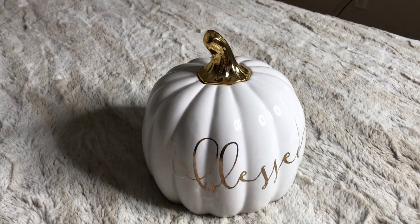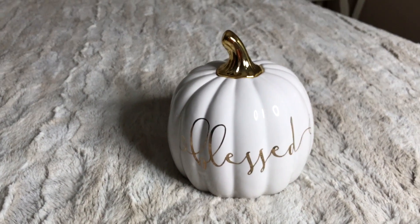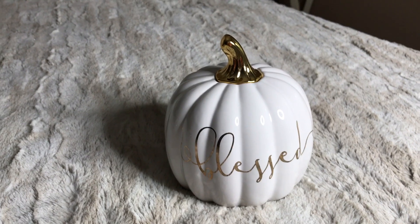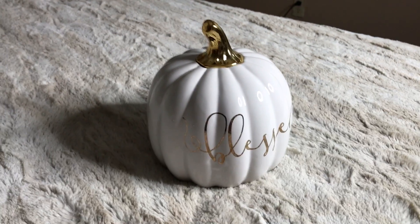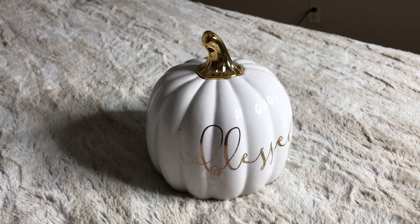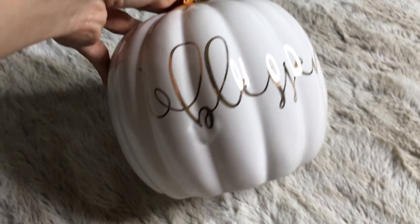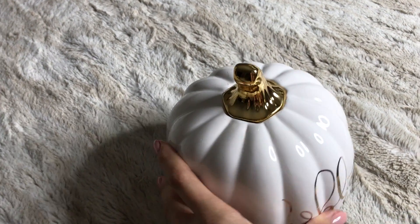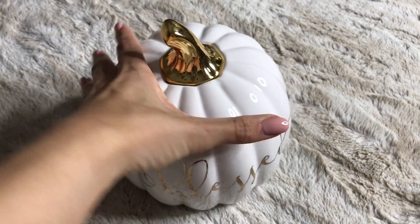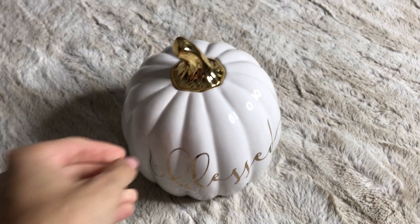Moving on to this beautiful white pumpkin — it says 'Blessed' in gold. This is perfect for Thanksgiving. I didn't want something that was too Thanksgiving-y; I wanted to keep something a little bit more traditional, so I like that it said 'Blessed.' It's absolutely beautiful — it has the gold etching, it has the gold stem. I love the shape, I love the size. It's so cute. This was $5.99 from TJ Maxx.